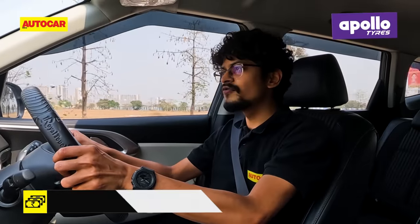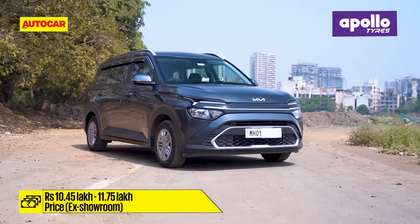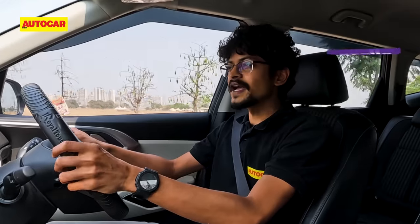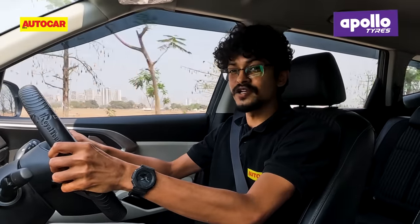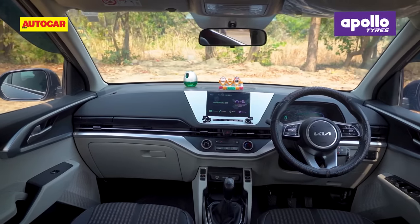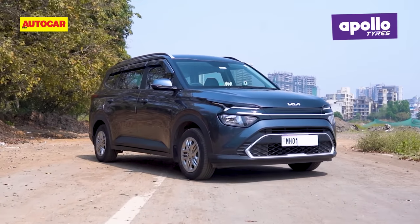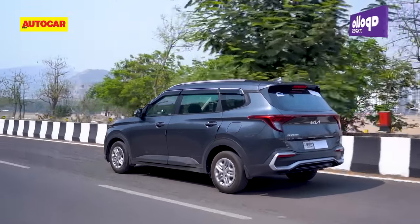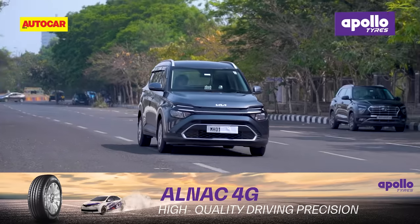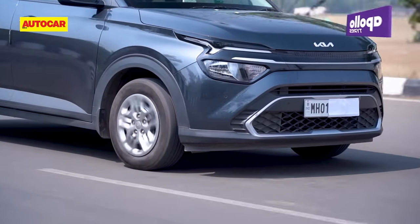The range starts off at Rs 10.45 lakh for the Premium variant, but this Prestige variant costs Rs 11.75 lakh. In fact, it also undercuts the top-spec Ertiga ZXI Plus manual — a marginal difference, but the Carens benefits from a roomier cabin, a more powerful engine and doesn't lose out much in terms of features. If you want more performance, go for the turbo petrol, and if you plan on doing a lot of running, you'll find value in the diesels, both of which can be had with automatics for even greater convenience.